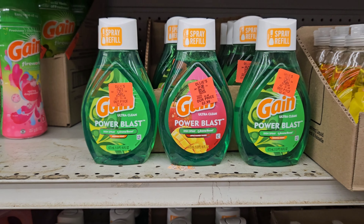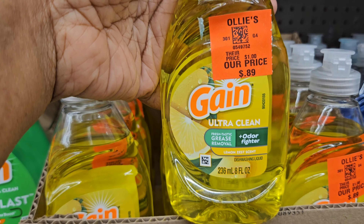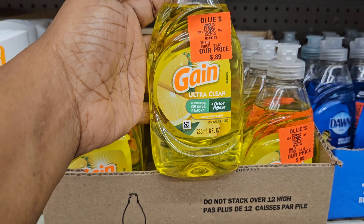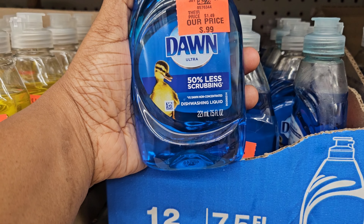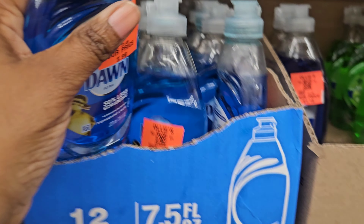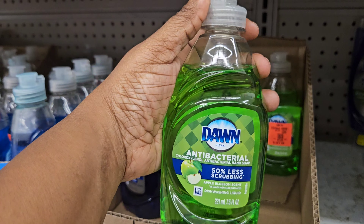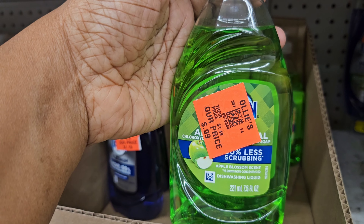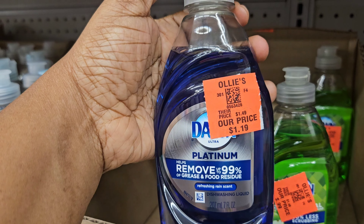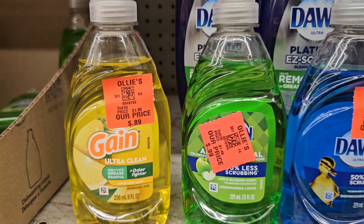The Gain refillables, and we also have some dish detergent right here. This is the Gain Ultra Clean, 8 full ounces, for $0.89. Right here we have a 7.5 full ounce of Dawn dish detergent for $0.99. We also have the Dawn antibacterial — 7.5 full ounce, green apple, also $0.99. And here's the Dawn Platinum for $1.19.